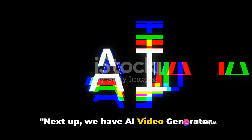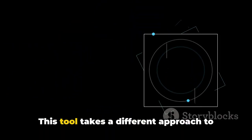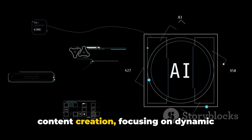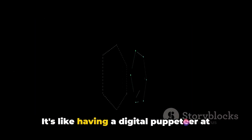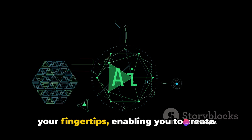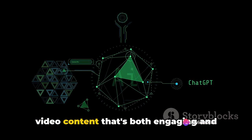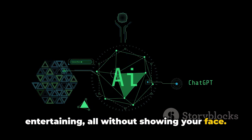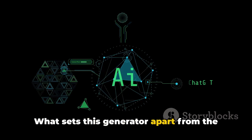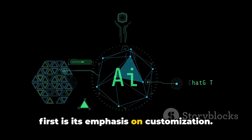Now let's move on to our next AI powerhouse. Next up, we have AI Video Generator No. 2. This tool takes a different approach to content creation, focusing on dynamic visuals and interactive elements. It's like having a digital puppeteer at your fingertips, enabling you to create video content that's both engaging and entertaining, all without showing your face. What sets this generator apart from the first is its emphasis on customization.